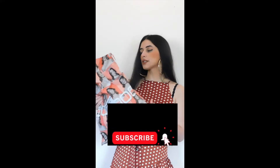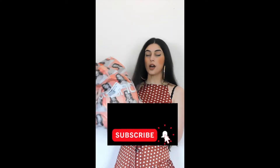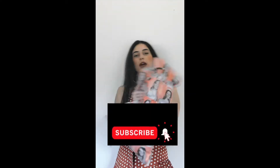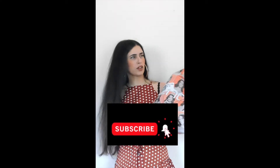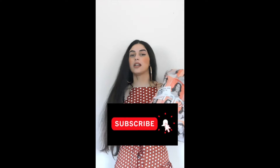Hello guys, welcome back to my channel. Please don't forget to subscribe. All right, let's move on and talk about this try-on haul.